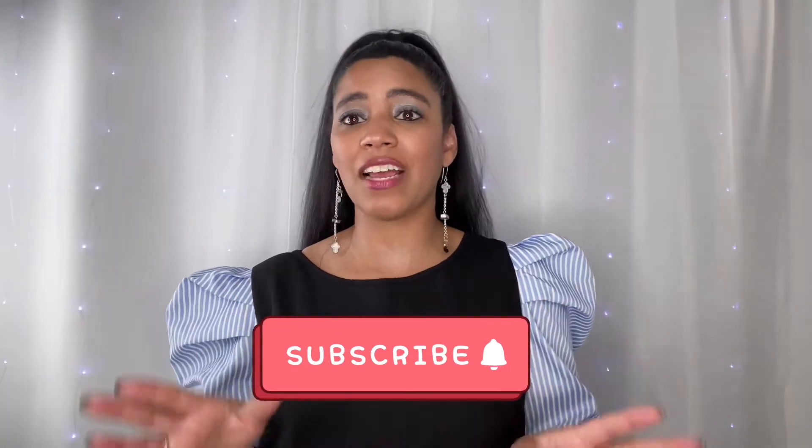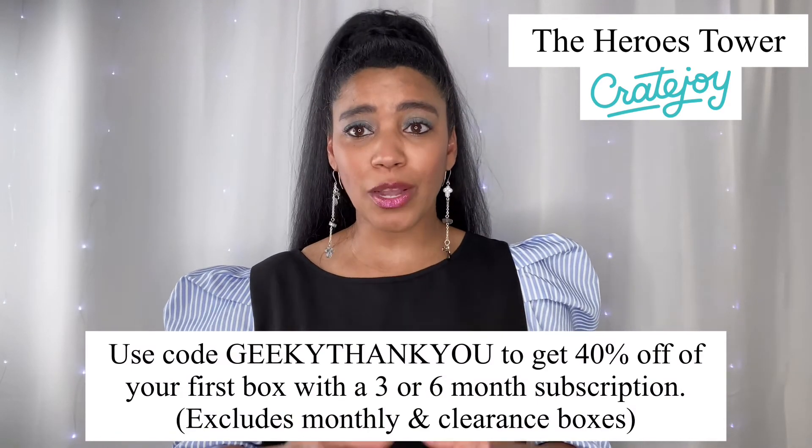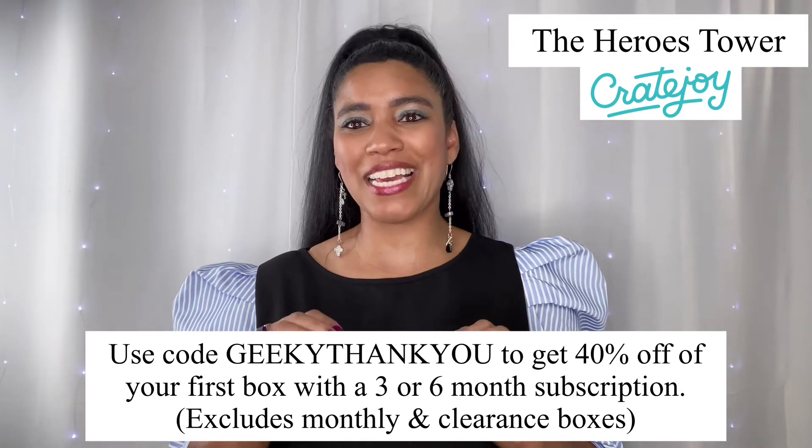If you're not sure what to do with this stuff, I will have many ideas coming up very soon, so make sure you're subscribed and have clicked the notification bell so you don't miss any updates. A lot of the ideas I have are things anybody can do — so easy! That's it for my mini mystery box of anime goodies. Don't forget to check out the Heroes Tower on Cratejoy and use code GEEKY THANK YOU for 40% off your first three or six month subscription box.